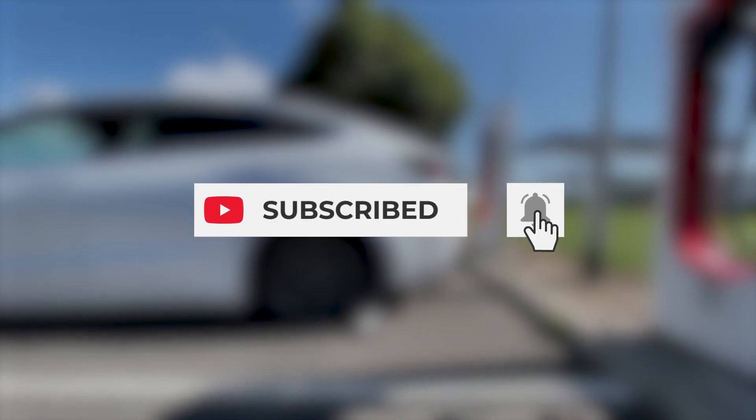But before we get into the video, make sure to like this video, subscribe to our channel, and hit the bell icon to get the latest updates.